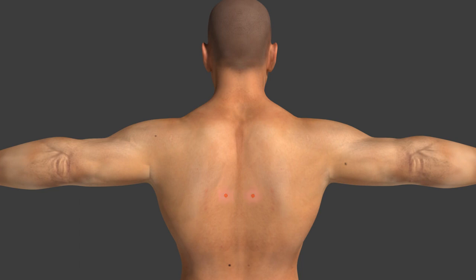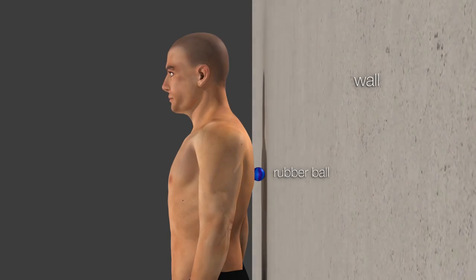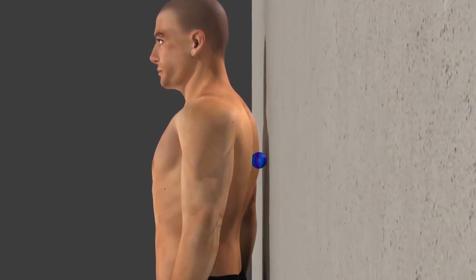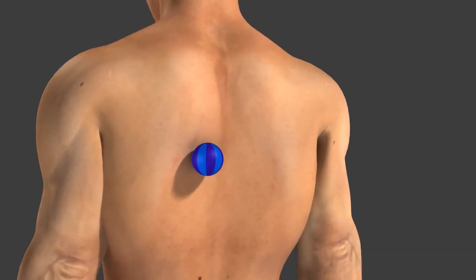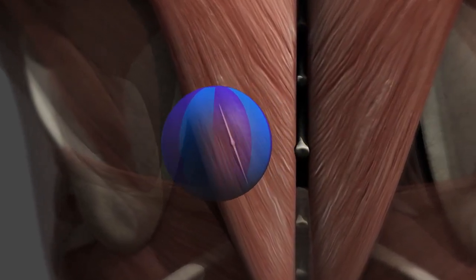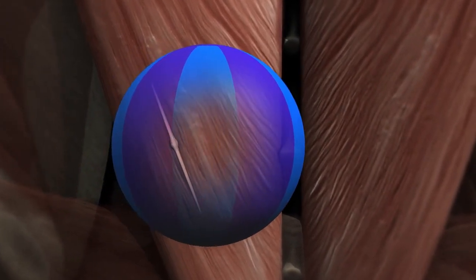Trigger points will not release without proper treatment. The most effective way to treat a trigger point is applying deep stroking massage directly to the trigger point, and this can be done without the help of others. Deep stroking massage means performing a series of deep strokes across the trigger point nodule. In this example, a rubber bouncing ball is placed between the body and the wall to reach the trigger point in the lower trapezius on the back side of the body. You can see the ball moving slowly and deeply in short strokes from one side of the trigger point to the other. Series typically consist of about 8–12 strokes and are performed about 5–10 times a day.